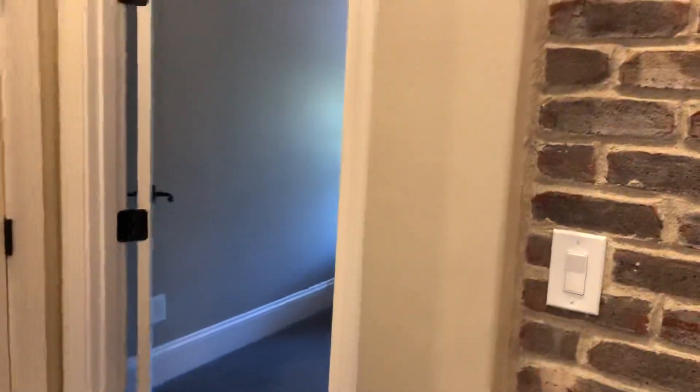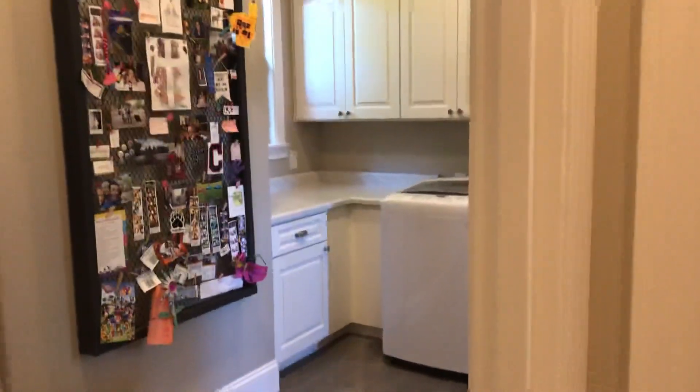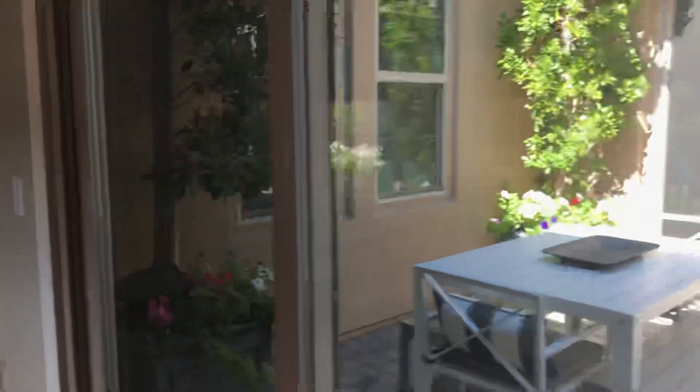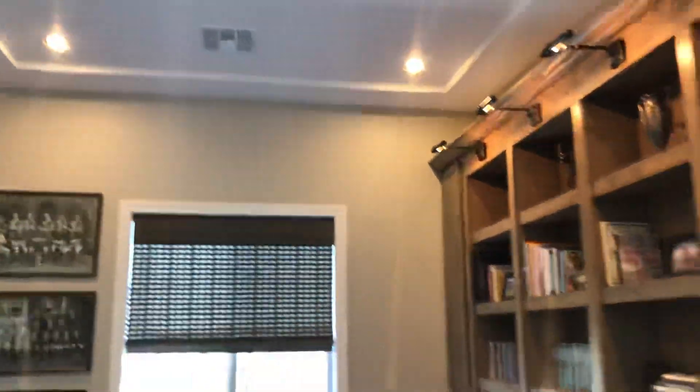So again, you can walk through there, through the master closet, through the laundry room, back through the master closet, into the master bedroom.